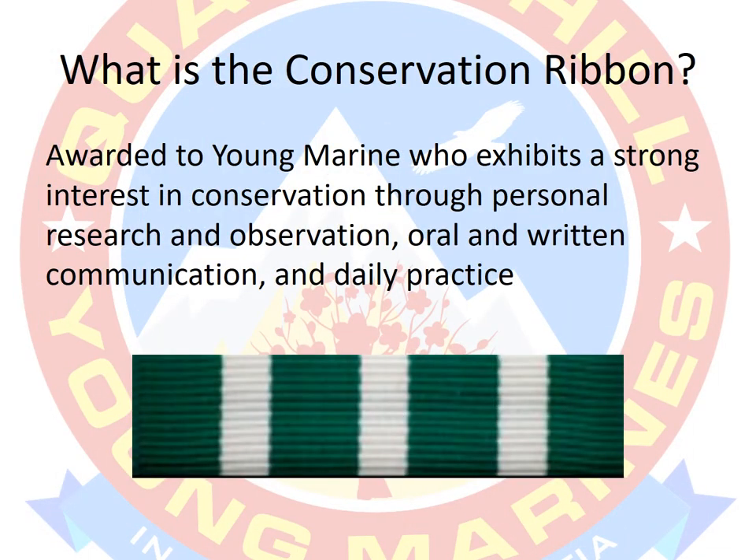The Conservation Ribbon is awarded to Young Marines who exhibit a strong interest in conservation through personal research and observation, oral and written communication, and daily practice.